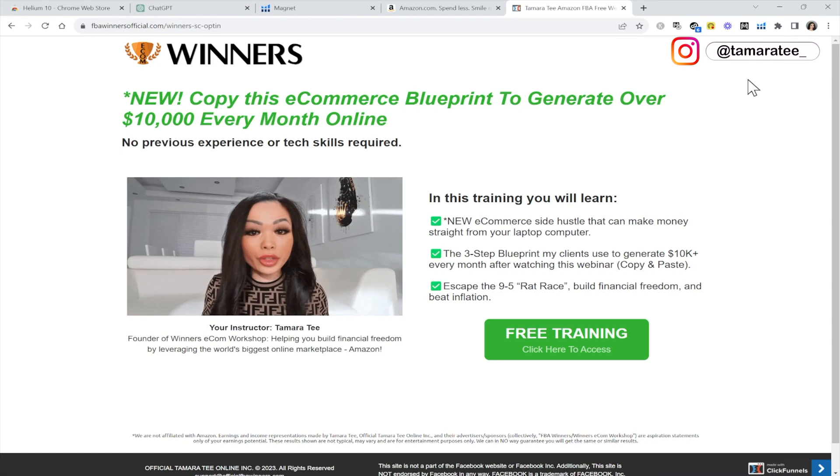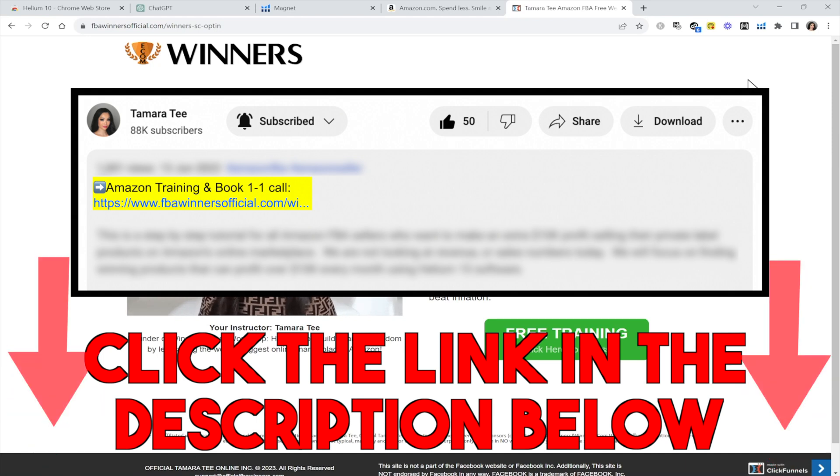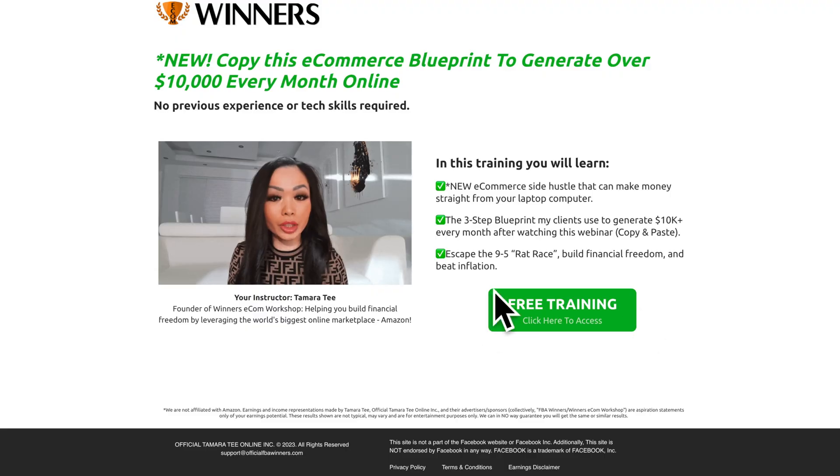If you guys are new to selling products on Amazon FBA and you want a proven step-by-step blueprint to help you make over $10,000 every month, then make sure you take advantage of my free Amazon training in the YouTube description below. Click on the free training link, enter your name, enter your email address, and watch the free training to the end, because you get to apply for a one-on-one call with my team and we will walk you through the entire process on how to find profitable products to sell on Amazon over and over again.